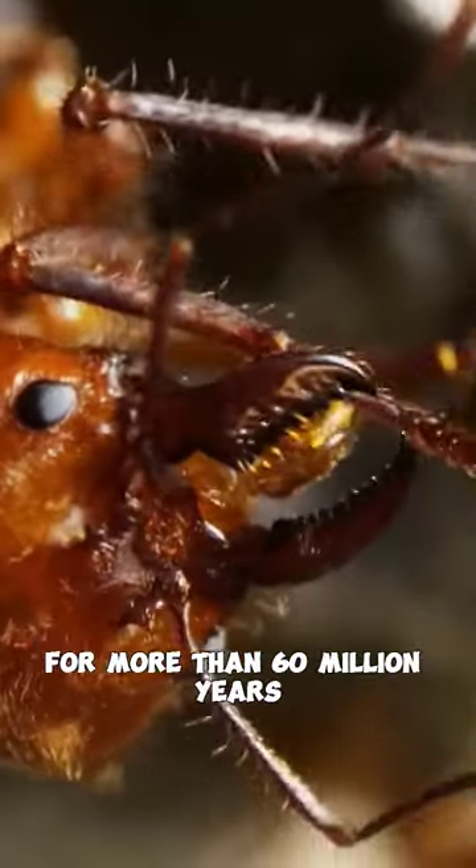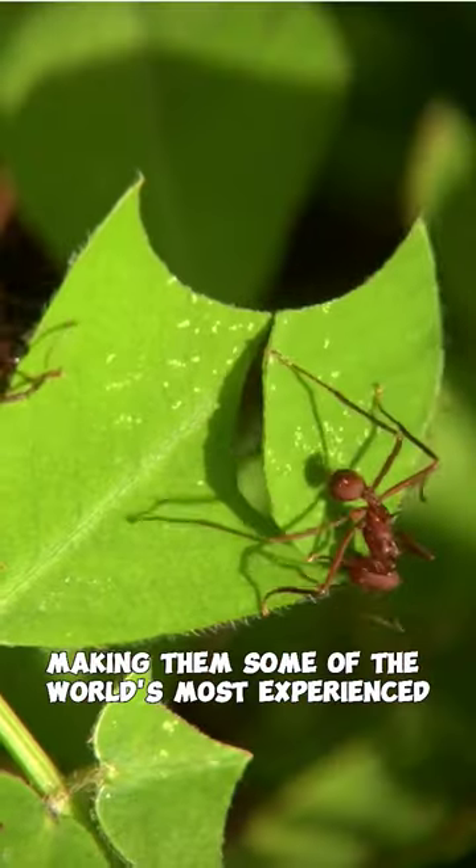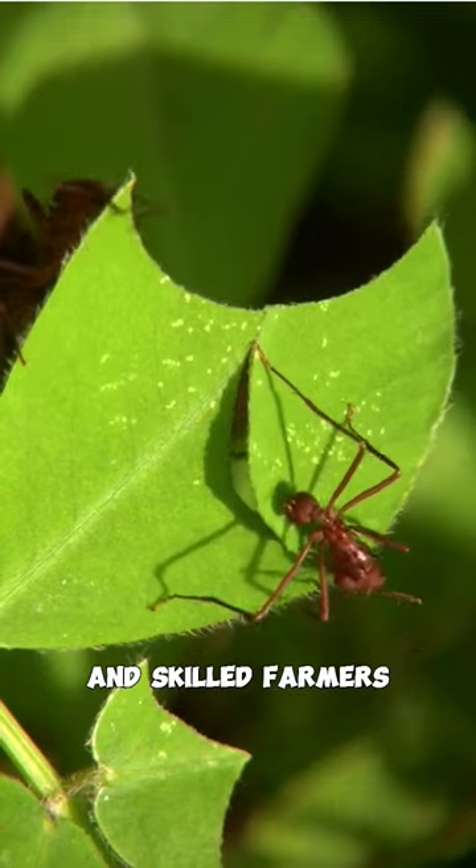These ants have been farming for more than 60 million years, long before humans, making them some of the world's most experienced and skilled farmers.